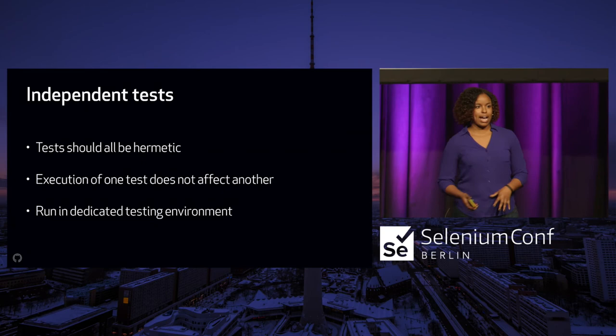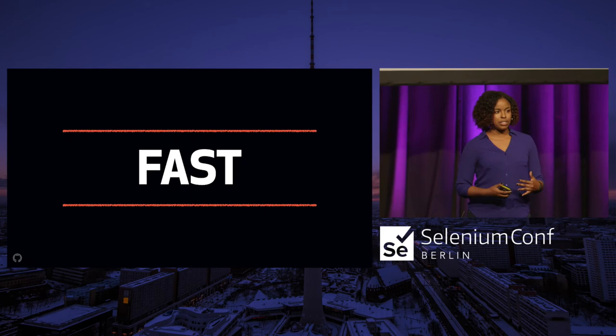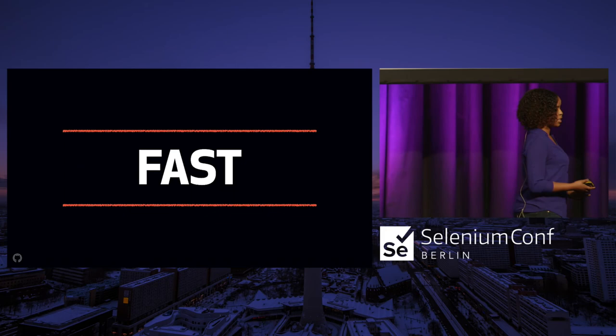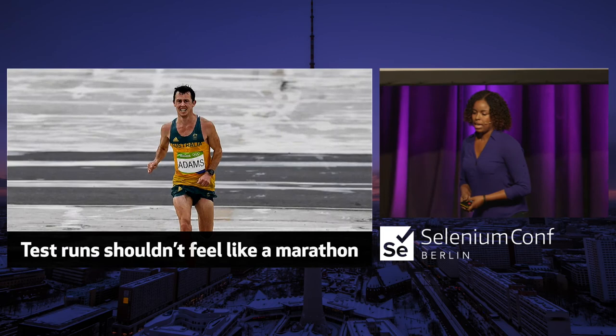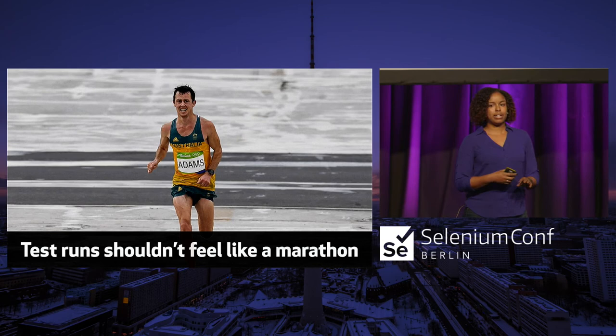After getting to a point where our tests were running a lot more reliably, we then focused on the third most important part of our lean test suite: having fast tests. I'd rather have tests that are always passing reliably and are valuable than tests that might be a little bit slow — so this was the last point to work on. Tests should not feel like a marathon. On this project, having tests run for 12 hours meant we could never see the finish line, so it was important to think about ways to cut down that time.